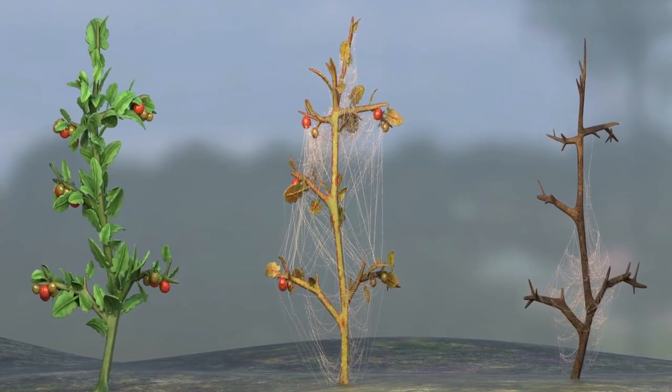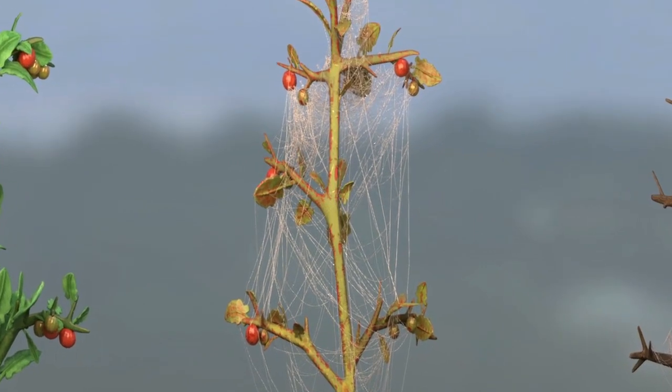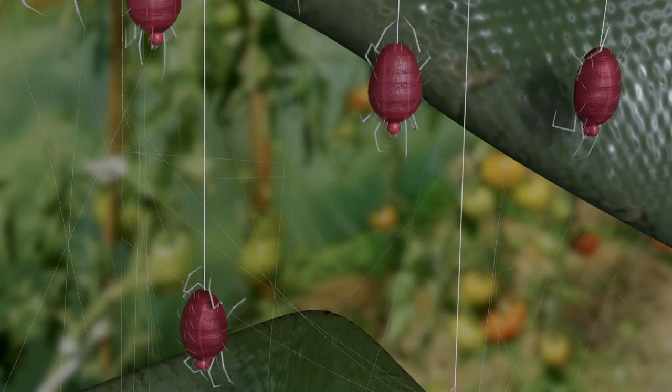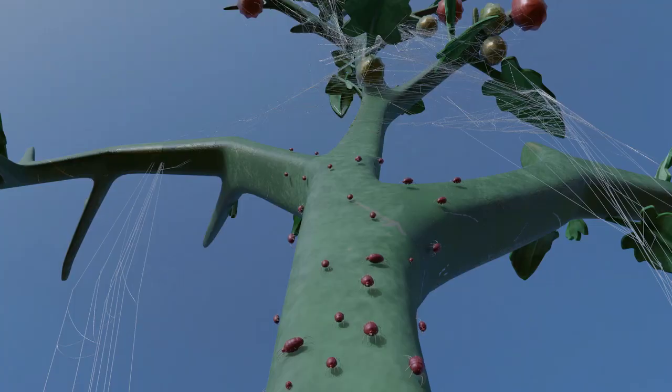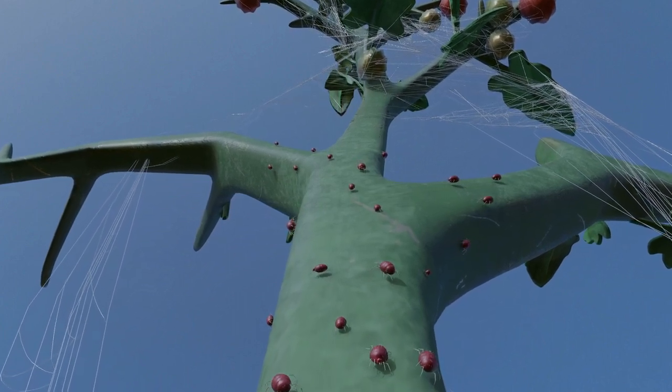In a few weeks, a plant can be covered with millions of mites. The plant will gradually lose its leaves and die of asphyxiation. During their life, the mites move back and forth between the leaves and the top of the plants, leaving behind them a thread of silk. They can also colonize neighboring plants.